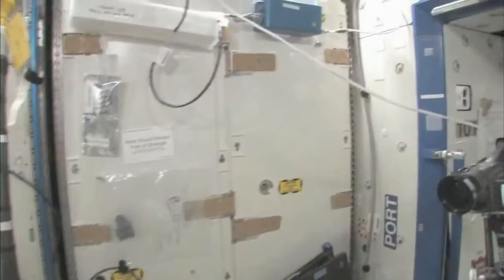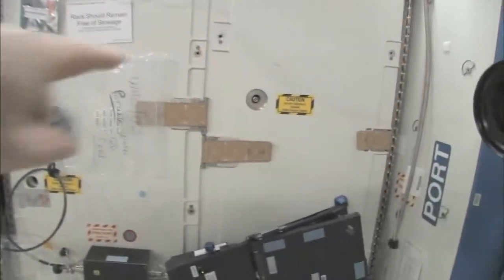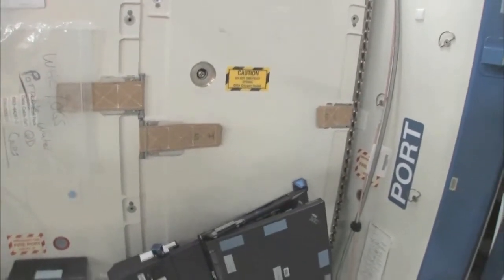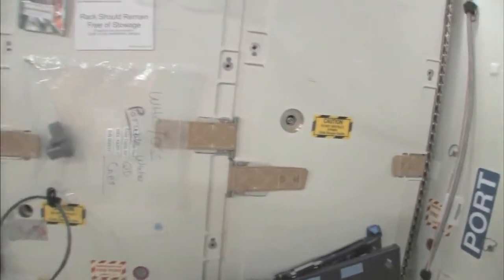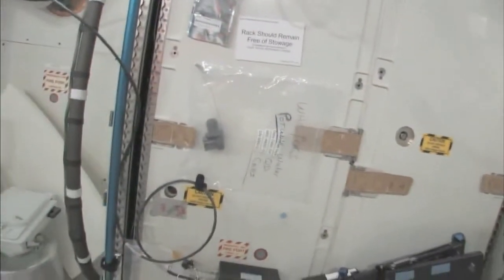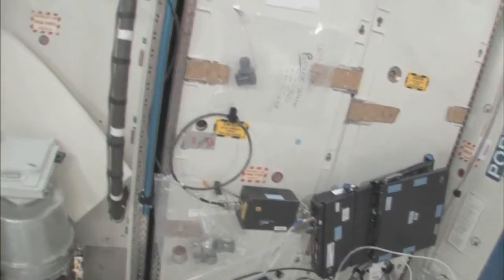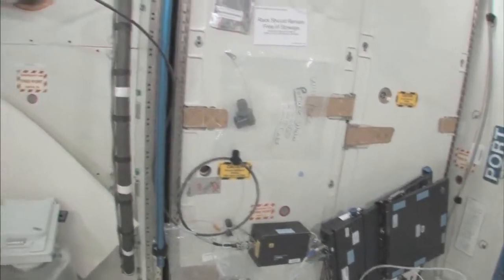There's my crewmate Sandy Magnus — she's getting her exercise in for today. This rack is the oxygen generation system, and we have a few too many things on this rack and we're in the middle of cleaning it off. You can see we're making oxygen — we're breaking down water into hydrogen and oxygen, and the oxygen comes right out here. The water we're using comes either from the condensate from the air conditioning system — the water that's in the air — or urine. So this is a really neat regenerative life support system.